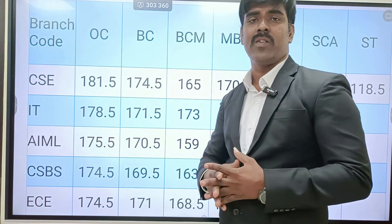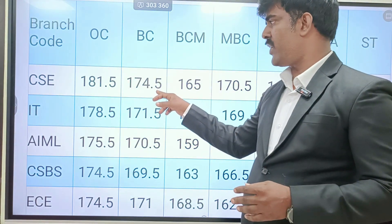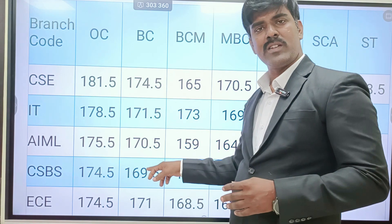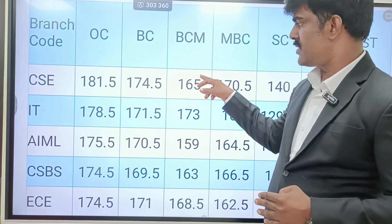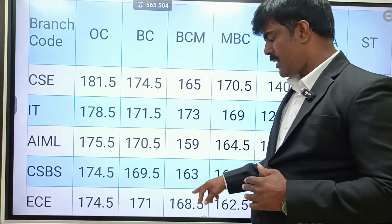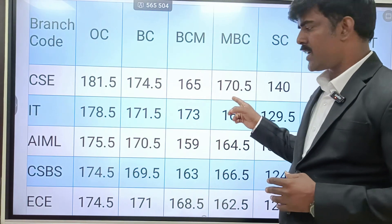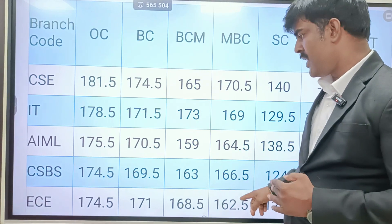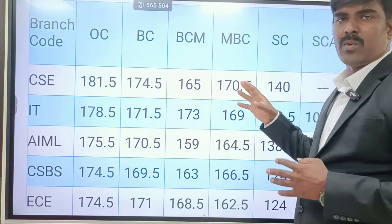BC community IT is 168, AIML is 168, CSBS is 167 plus, ECE is 169 plus, and BC community is 160 plus. MBC cut-offs: CSE, IT, AIML are around 165. CSBS is 160, ECE is 165. BCA is 168, IT is 165, AIML is 163, ECE is 160. SC cut-off is 135 plus.